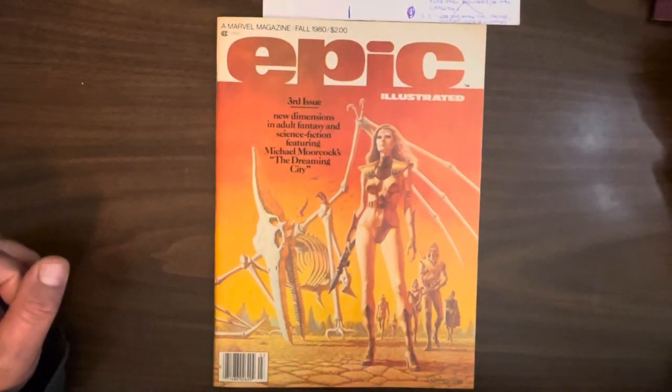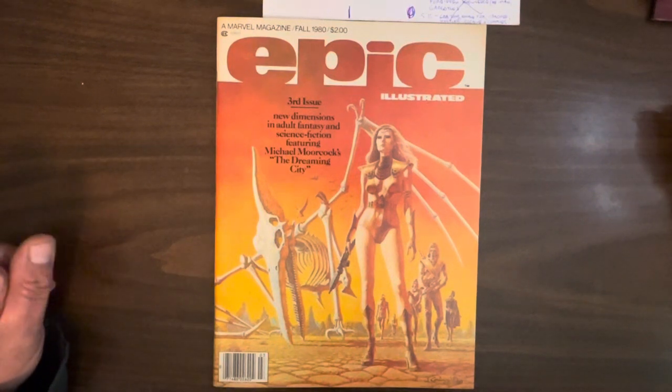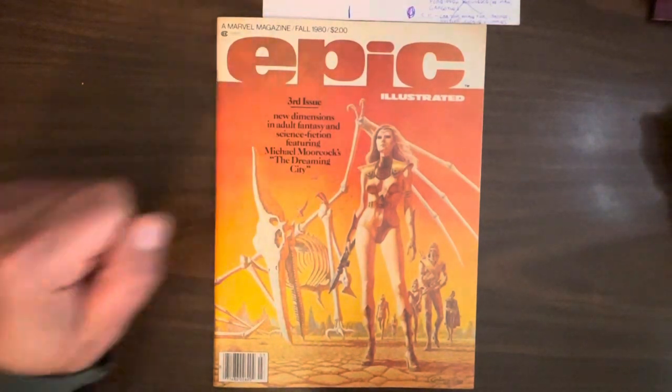Hey everybody, this is Greg Pettix, founder, curator, docent, and gift shop employee of the Pettixonian Institute of Comic Book Studies. Today we're going to continue our coverage of every single issue of Epic Illustrated Magazine. We're up to the third issue, Fall 1980.